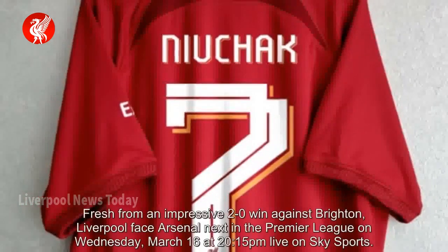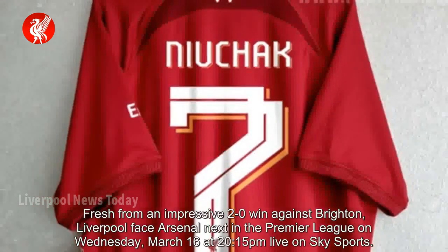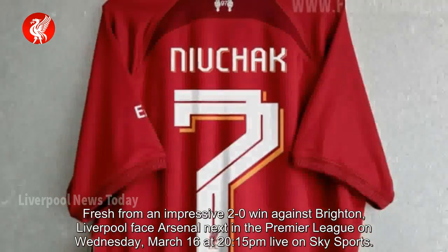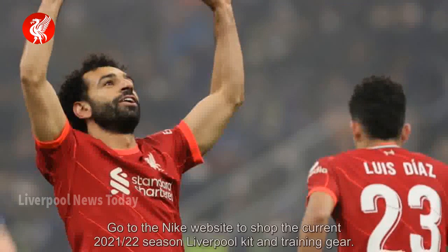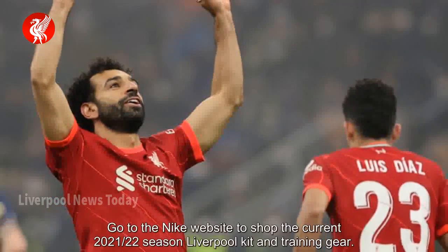Fresh from an impressive 2-0 win against Brighton, Liverpool face Arsenal next in the Premier League on Wednesday March 16th at 20:15pm, live on Sky Sports. Go to the Nike website to shop the current 2021-22 season Liverpool kit and training gear.